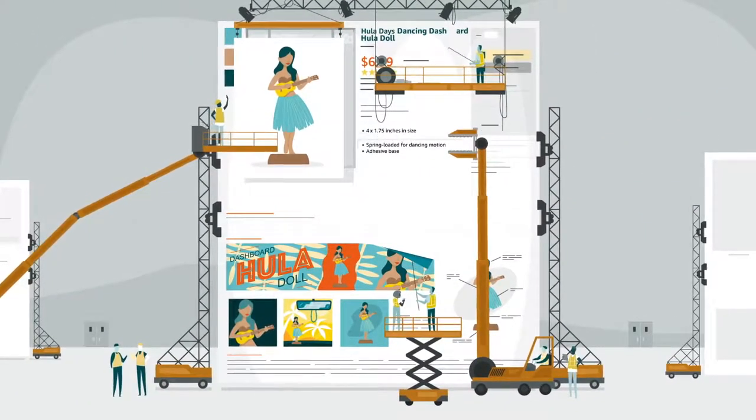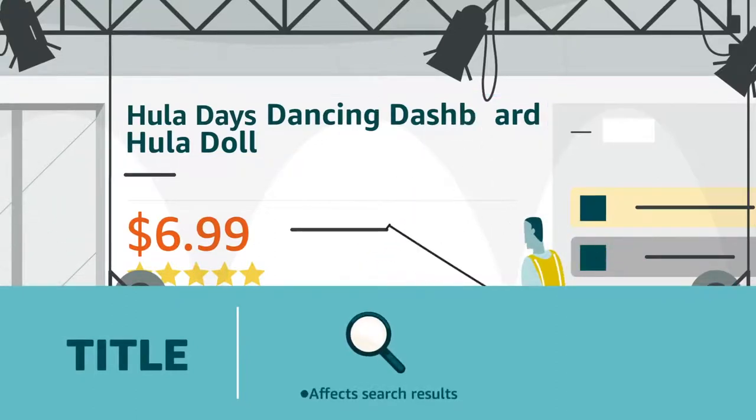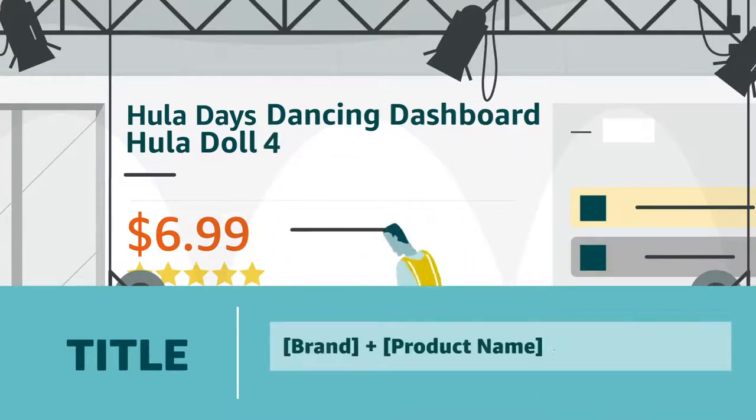The first thing customers see is your title. It also helps determine where you show up in search results. A concise, relevant title will drive the most traffic to your detail page. For most categories, there's a quick formula.